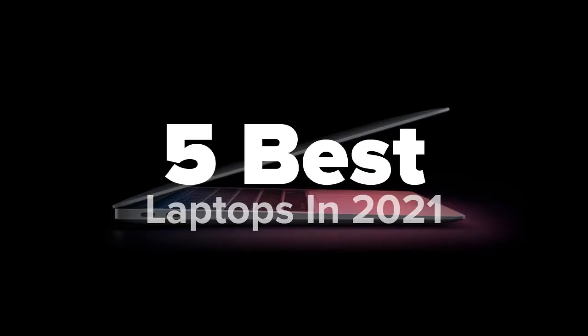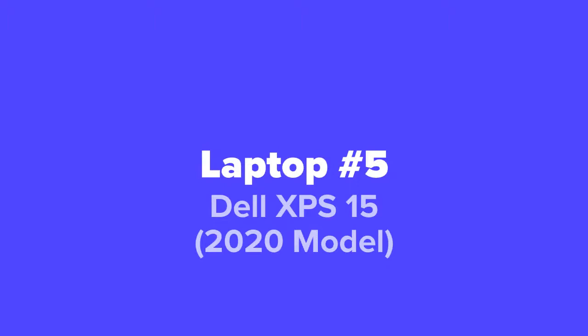The first laptop we're going to show you guys today, coming in at our number five spot, we've got the Dell XPS 15 2020 model.